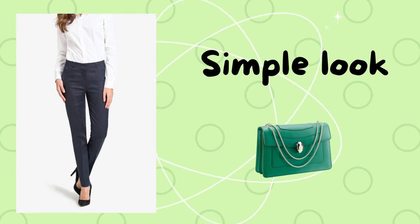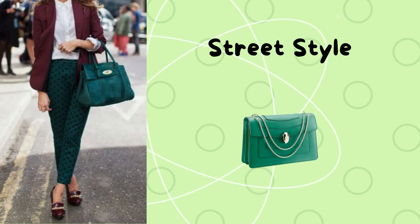The first look is simple. You can pair a white shirt with black pants, and complement your outfit with a green bag and black heels.